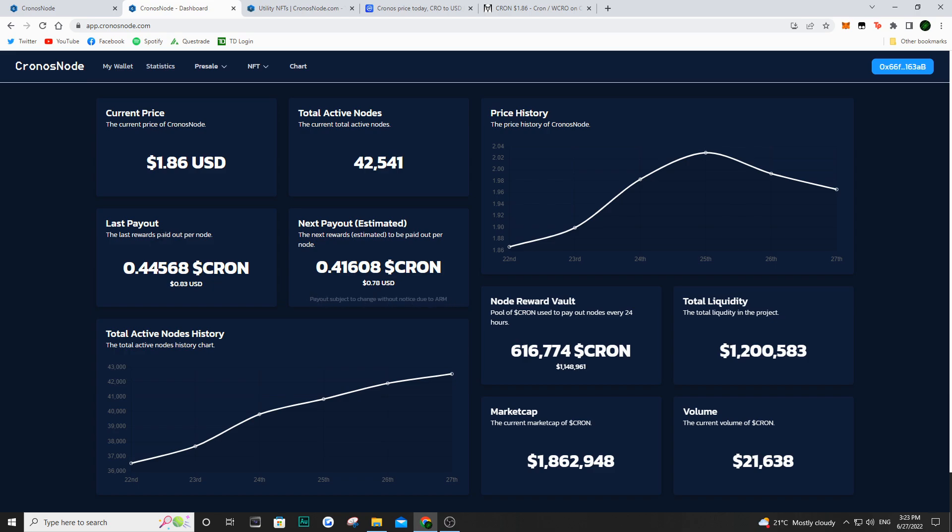As we can see here, the last payout, which was yesterday, was about 0.44 Kron per node. And now the estimated payout with this formula — the ARM — we can see that today we're going to be getting about 0.41 Kron for each node. So this is why I think it is more sustainable than your basic node project, especially with that DEX coming out and the other utilities they plan on launching. Hopefully we see the market turn around and Kron is one of the better projects in the bull market. But nothing I say here is financial advice and who knows what's going to happen down the road.